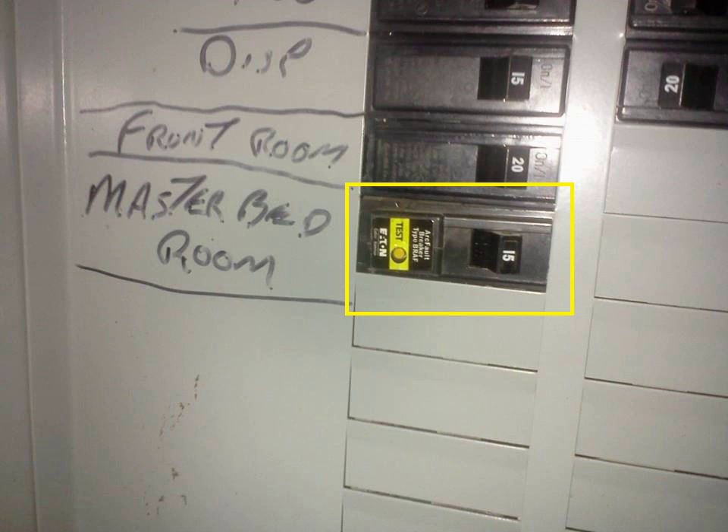An AFCI does not detect high-line voltage due to an open neutral in a multi-wire branch circuit. A multi-wire branch circuit has both energized wires of a 120–240 V split-phase service. If the neutral is broken, devices connected from a 120 V leg to the neutral may experience excess voltage, up to twice normal.